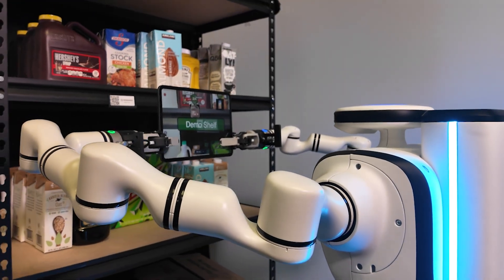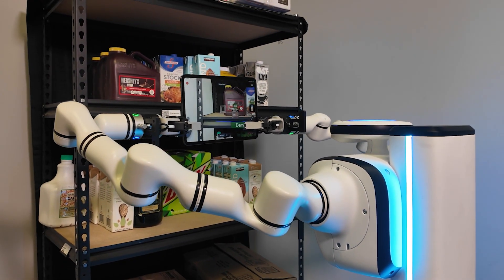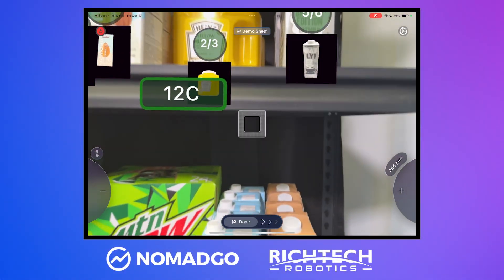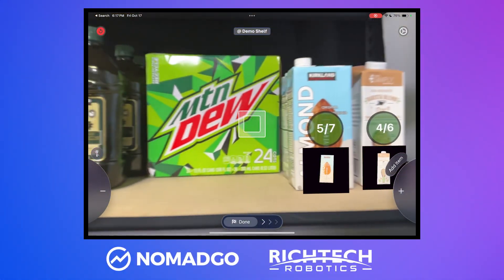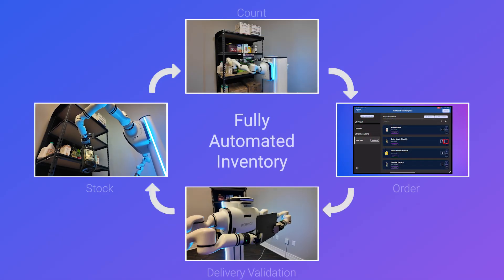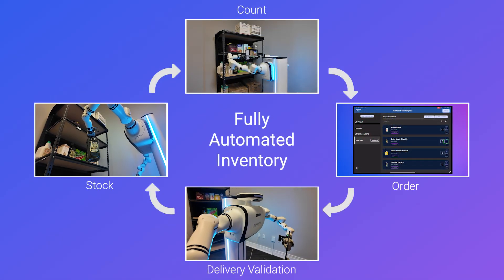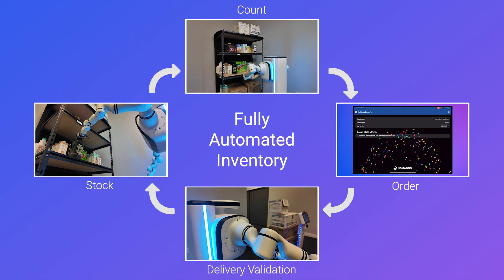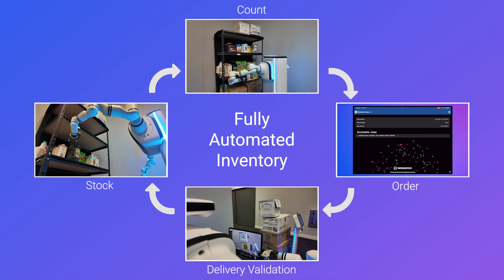This is the future of inventory: continuous, accurate, and autonomous. Nomad Go and RichTech Robotics are collaborating to develop an autonomous inventory solution that combines RichTech Physical AI and Nomad Go Inventory AI, delivering continuous, end-to-end automation across counting, ordering, delivery validation, and restocking.